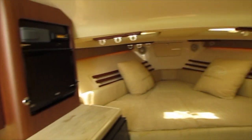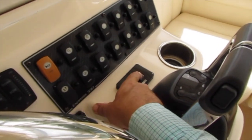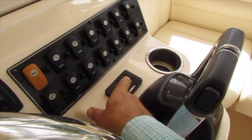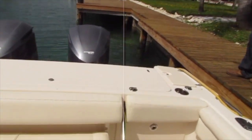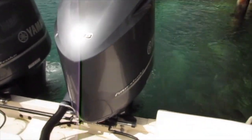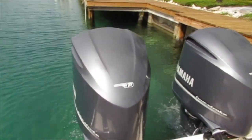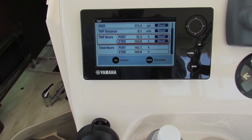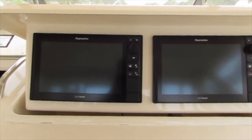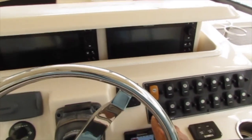Now let's head back up to the helm and start the engines. This lift-kept boat only has 140 hours on it and is started regularly and maintained properly. This boat is very easy to control because it has Sea Star Solutions power assist steering and a Lewmar bow thruster. Here's the motorized instrument panel in action.